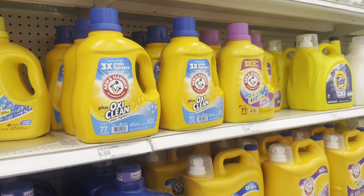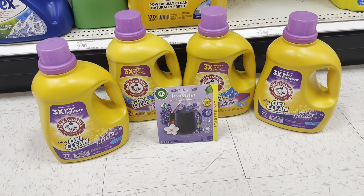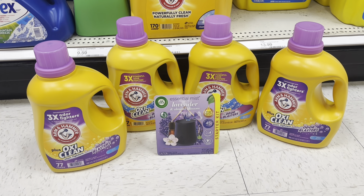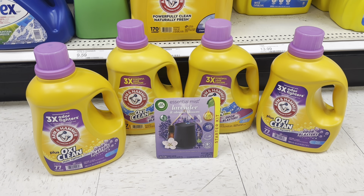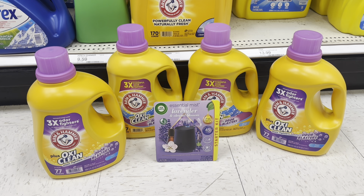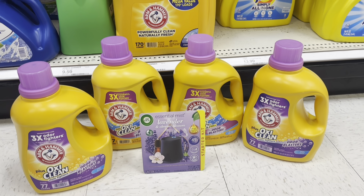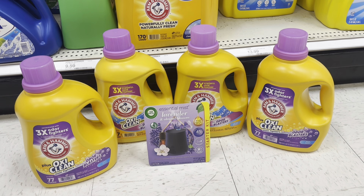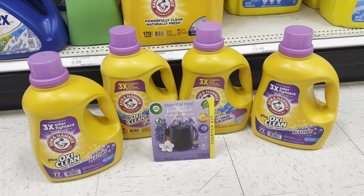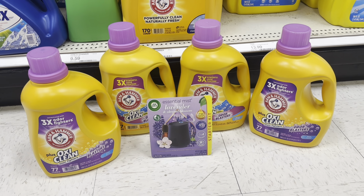Now we're going to look at scenario number two for the Spend $50, Get $15. This is one scenario you could do: grab four of the Arm & Hammer and one of the Airwick. This will total $50.35. We have a $6 digital coupon for the Airwick, so you'll be left to pay $44.35 out of pocket, but you can use Target gift cards to pay if you have them. You're going to earn the $15 Target gift card and get $12 back on Ibotta because you get $3 back for each one, as well as $1.30 back on up to three of these on Fetch Rewards. So your final cost will be only $13.45 for all five items, when normally one detergent is over $9.